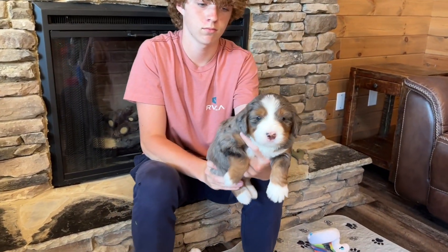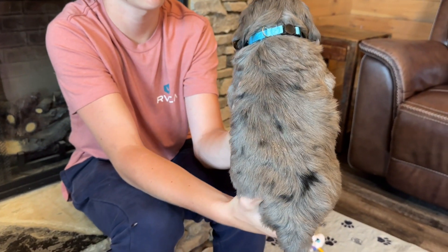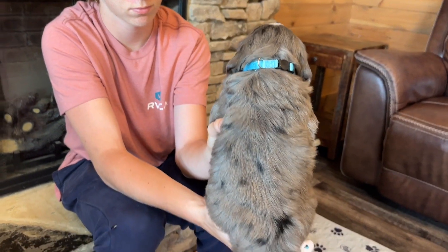And then we've got Sierra. So Sierra's another one of our little girls. Such a pretty baby.